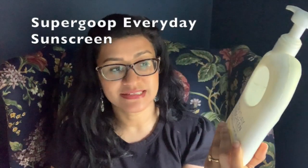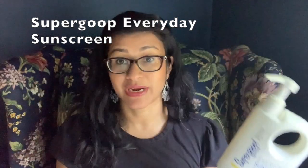Before we leave the world of sunscreen, I can't not recommend this one by Supergoop — their Everyday Sunscreen Broad Spectrum SPF 50. Don't forget about your body — your body needs sunscreen just like your face does. I keep one near the exit door to the garage so the kids remember to put on sunscreen before we leave for the park or a playdate, and I keep one in my bathroom to put on my arms before I go out.